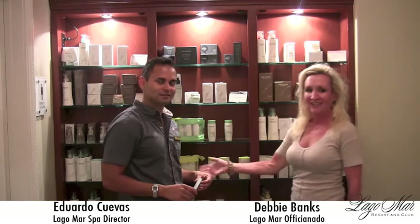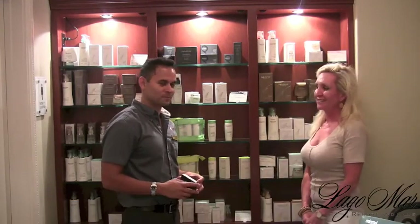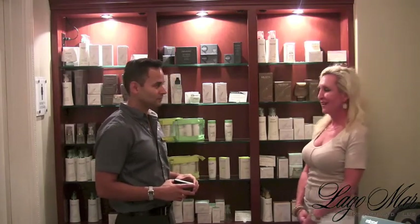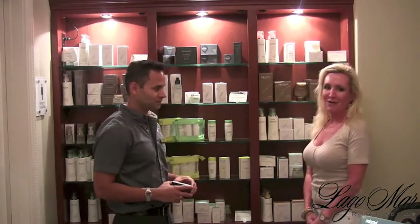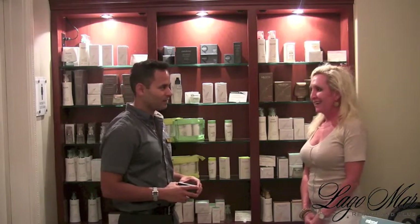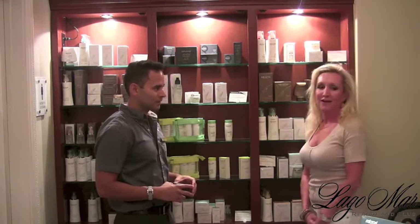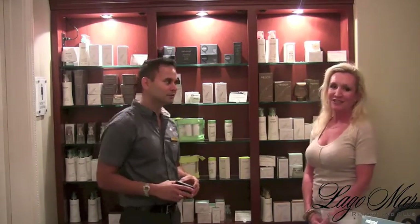This is Eduardo Cuervas, our spa director. He's wonderful and has a lot of information, and he's been educating me on how to take care of my skin now that I'm in my 40s and concerned with anti-aging. I had a facial here a few days ago with one of the wonderful estheticians, and now I want to use some of the products at home.